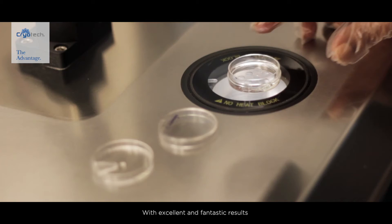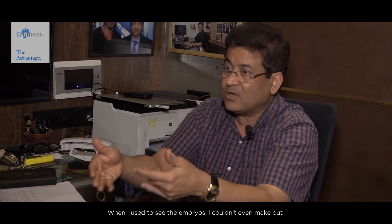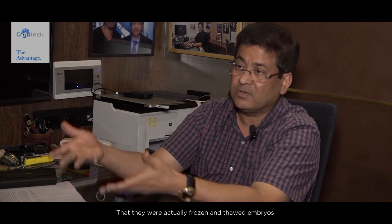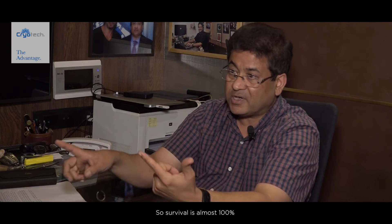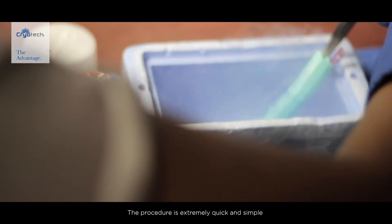We've had our own vast experience with the use of cryotech vitrification as a tool for freezing embryos and eggs, with excellent and fantastic results. I couldn't believe my eyes initially — I couldn't even make out that they were actually frozen and thawed embryos. Survival is almost 100%; there is no loss whatsoever once we freeze and thaw. The procedure is extremely quick and simple.